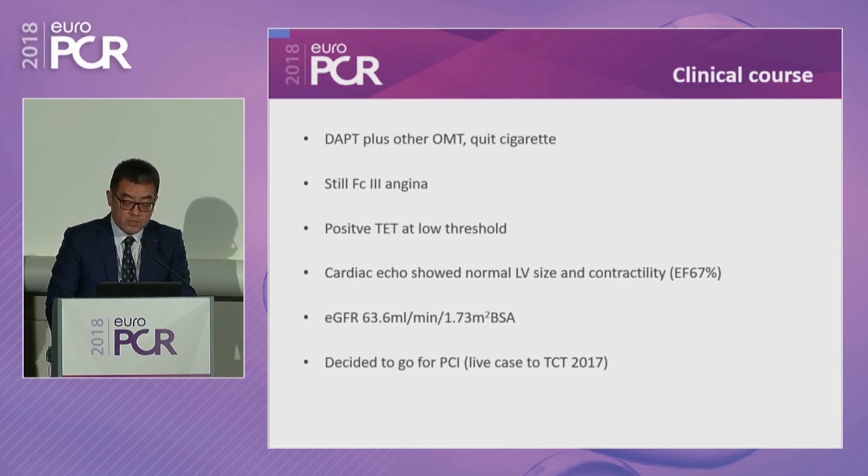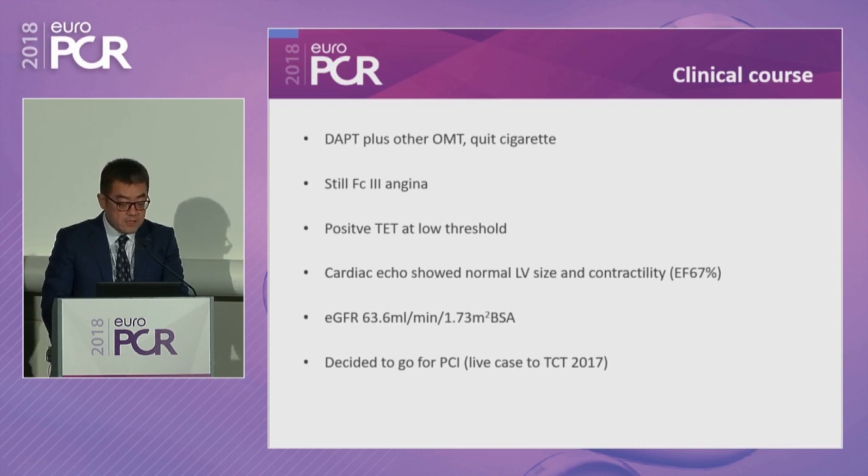After this episode, he was placed on strong DAPT plus optimal medical treatment and asked to quit smoking. Still, his angina remained functional class 3. He was sent for a treadmill test, which was positive at a very low threshold. Echocardiography showed normal LV function and relatively normal renal function. We decided to send him for PCI — this was actually a live case transmission at TCT Denver.